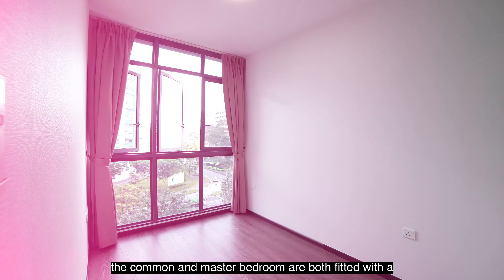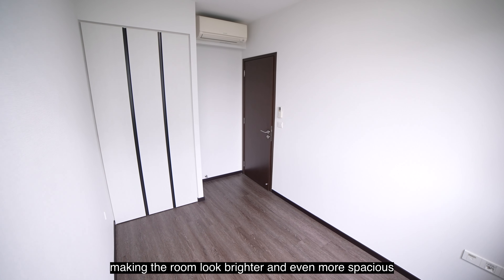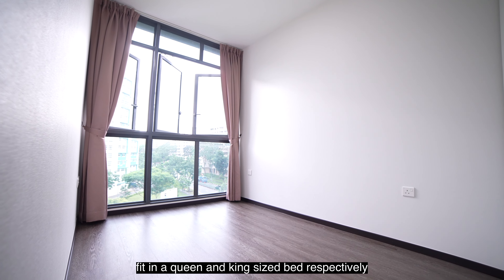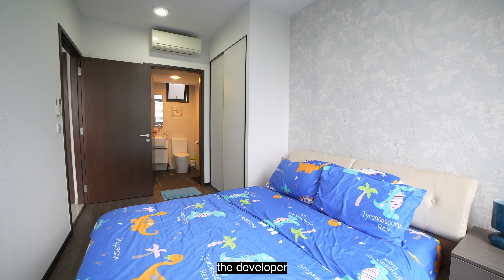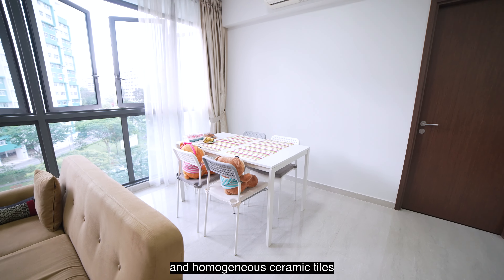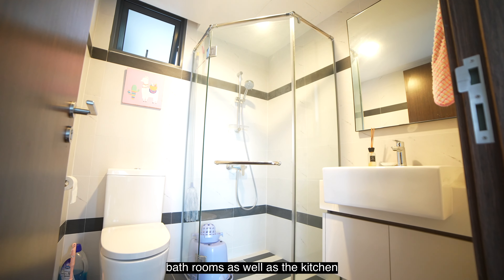The common and master bedroom are both fitted with floor-to-ceiling glass windows, making the rooms look brighter and even more spacious. Both rooms can also easily fit a queen and king-sized bed respectively. As for the finishing, the developer used laminated flooring for the bedrooms and homogeneous ceramic tiles for the living and dining area, bathrooms as well as the kitchen.